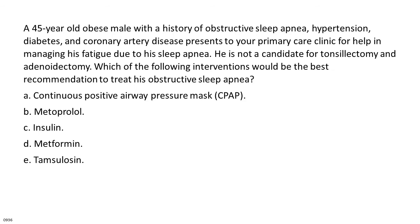A 45-year-old obese male with obstructive sleep apnea, hypertension, diabetes, and coronary artery disease presents for help managing fatigue due to sleep apnea. He is not a candidate for tonsillectomy and adenoidectomy. Which intervention would be the best recommendation? A. Continuous positive airway pressure mask, C-PAP. B. Metoprolol. C. Insulin. D. Metformin. E. Tamsulosin.